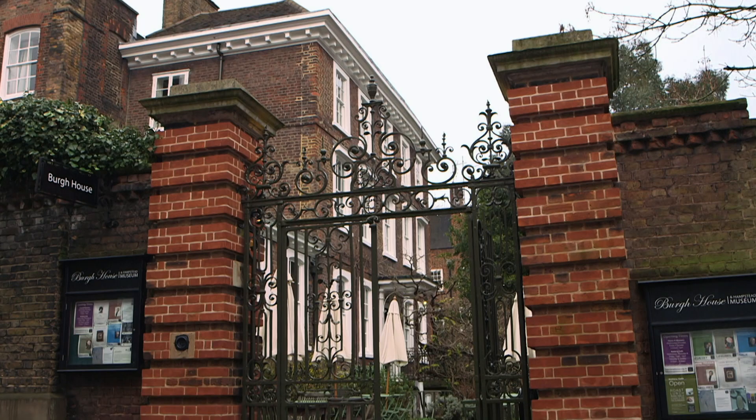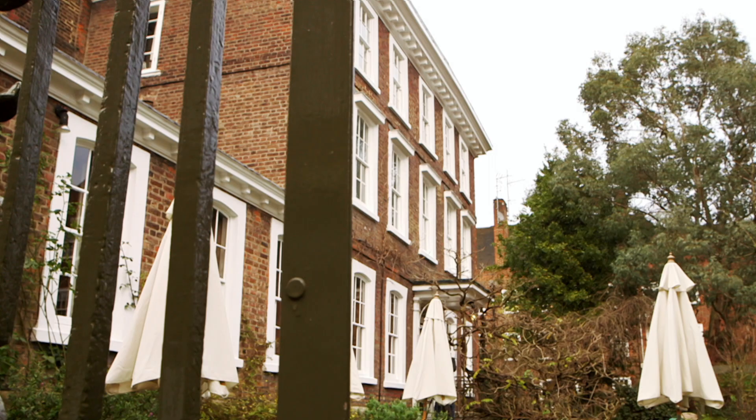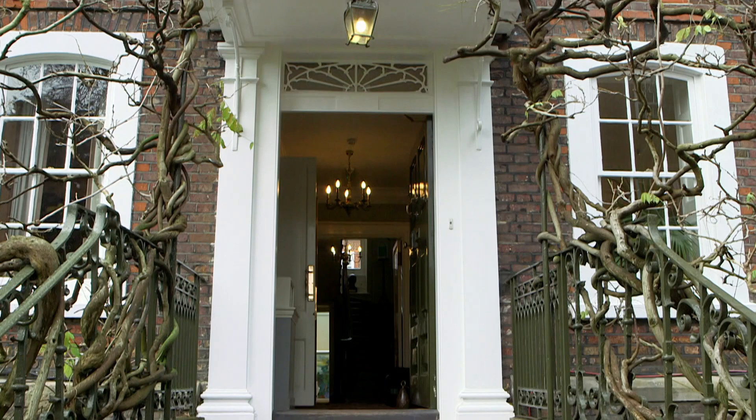Down a narrow lane off Heath Street, you will find Berghaus, a building from the Queen Anne era, steeped in 300 years of history. My name's Mark, I'm the director of Berghaus and Hampstead Museum. Berghaus was saved from the council in 1979 and we're here to keep this beautiful Queen Anne building open to the public for free.